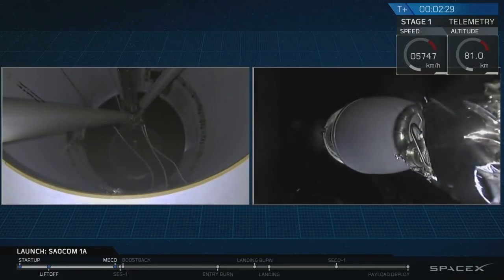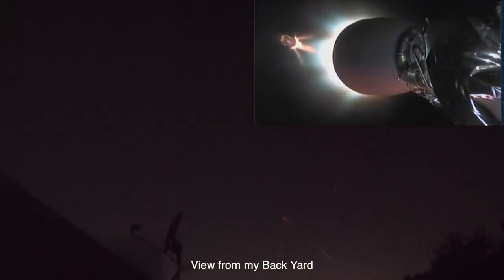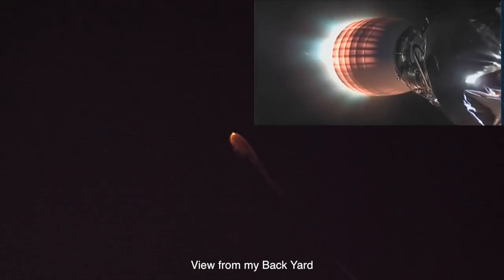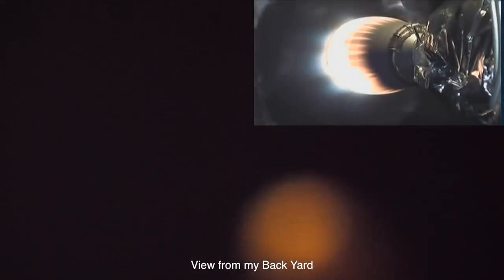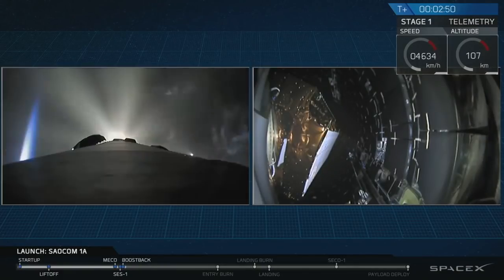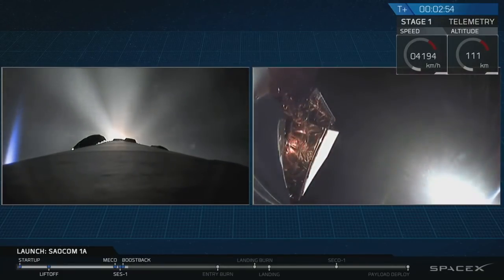And there you have it — we had a successful main engine cutoff, and then a good stage separation. You can see the second stage with its vacuum engine lighting up right now, heating up, preparing to boost that payload the rest of the way towards the intended orbit. You can see that fairing deploy on the right-hand side of your screen right now. And there it is — good fairing deploy.